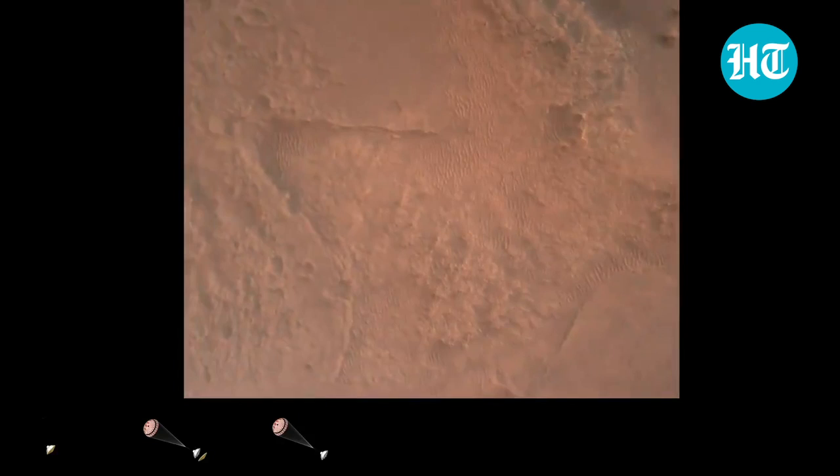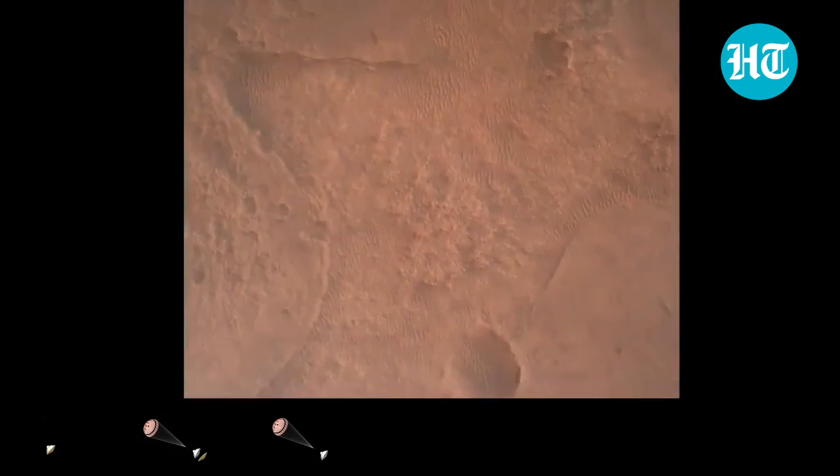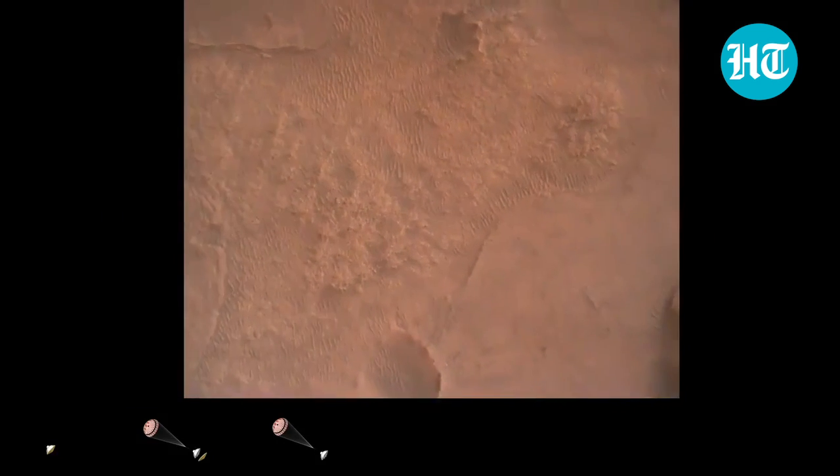LVS valid. We have confirmation that the lander vision system has produced a valid solution as part of terrain relative navigation.